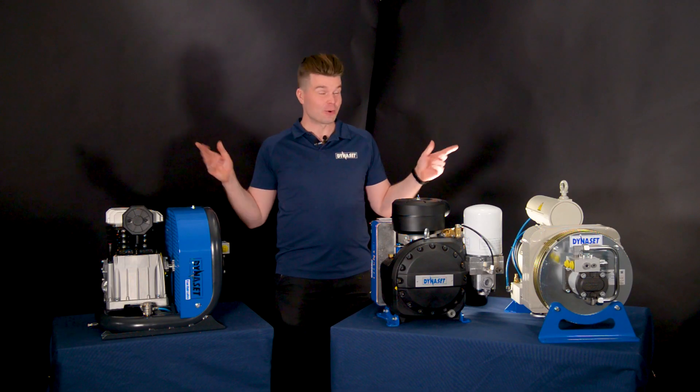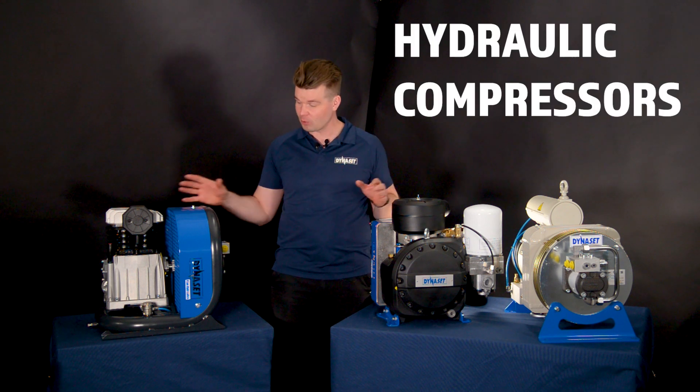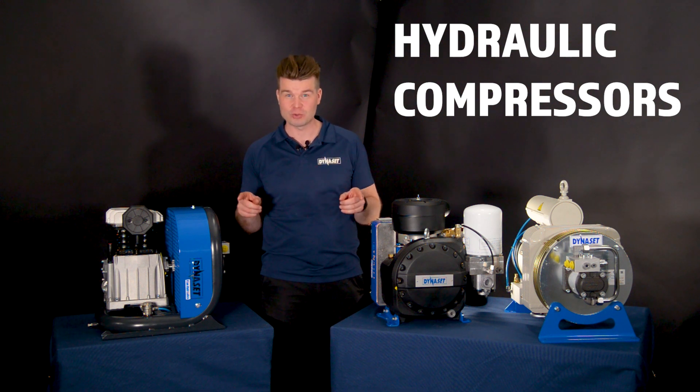Welcome to Dynasit HQ. Today we go through our hydraulic compressor lineup and the differences between all our models. But before we go deeper into that, let's go through some basics.